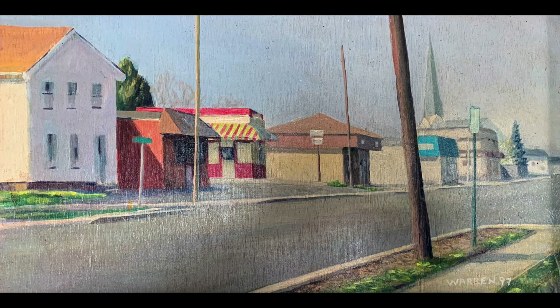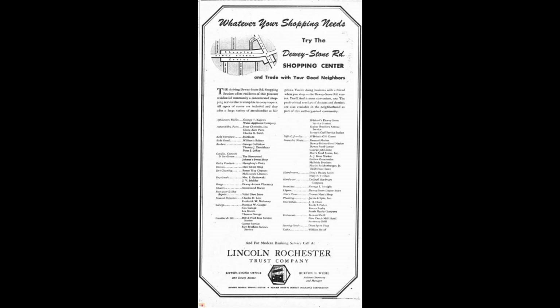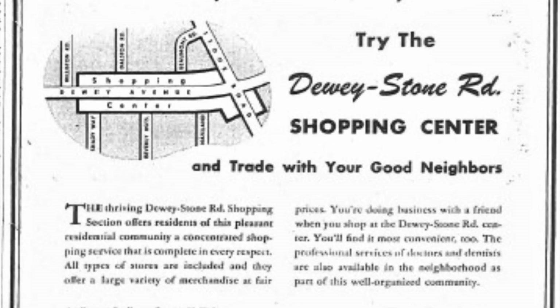All the shops and services they needed were close by. An ad listing the businesses in the neighborhood was prefaced with the text: 'The thriving Dewstone Road Shopping section offers residents of this pleasant residential community a concentrated shopping service that is complete in every respect. All types of stores are included, and they offer a large variety of merchandise at fair prices. You're doing business with a friend when you shop at the Dewstone Road Center. You'll find it most convenient, too. The professional services of doctors and dentists are also available in the neighborhood as part of this well-organized community.'